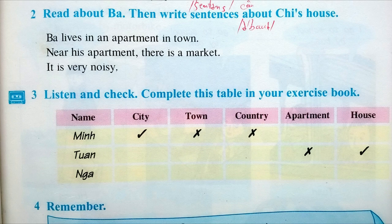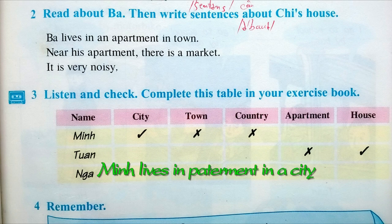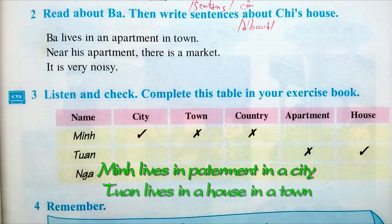Activity 3. Listen and check. Complete this table in your exercise book. A: Min lives in an apartment in the city. B: Tuan lives in a house in a town. C: Nha lives in a house in the city.